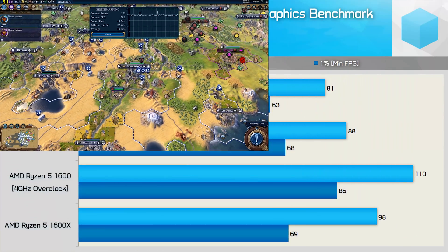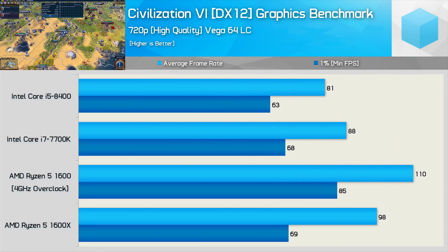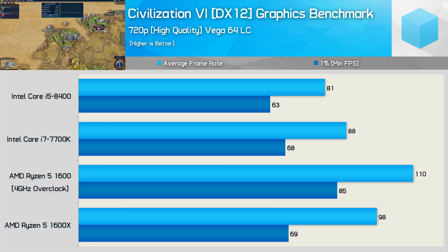Next up, we have another DirectX 12 title — Civilization VI. For testing, I use the GPU benchmark and measure performance with Presentmon. The test runs for 30 seconds and it takes the same amount of time on a Pentium G4560 as it does on an i7-8700K, for example. As far as I can tell, it is a very accurate test based on results it's given me over time.